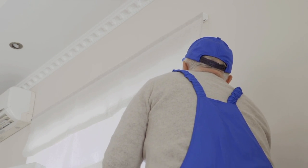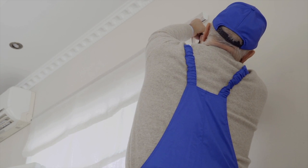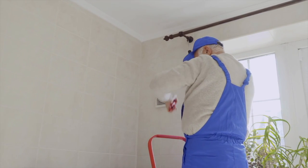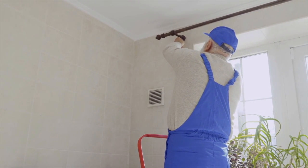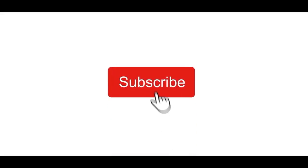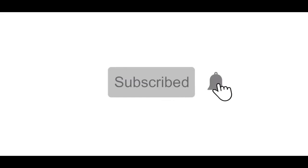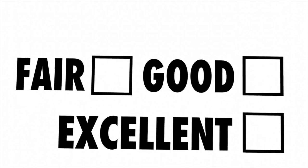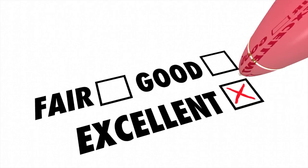The final thing to consider is to have the right hardware before installation — referring to the curtain rods and the hooks holding the rod. Your soundproof curtains will most likely be a lot heavier than the curtains they are replacing, so if you don't think your current curtain rod can withstand the extra weight, I will have links in the description below for the proper hardware. If you like this type of content, consider subscribing to our channel — we publish a new video weekly. Now let's begin our top 10 list of the best sound absorbing curtains you can buy today.